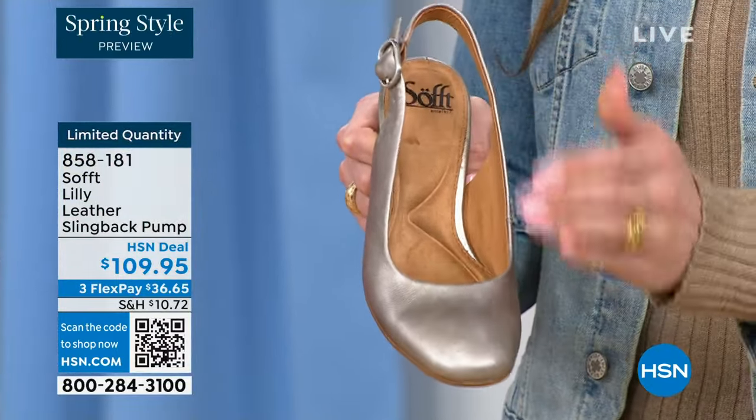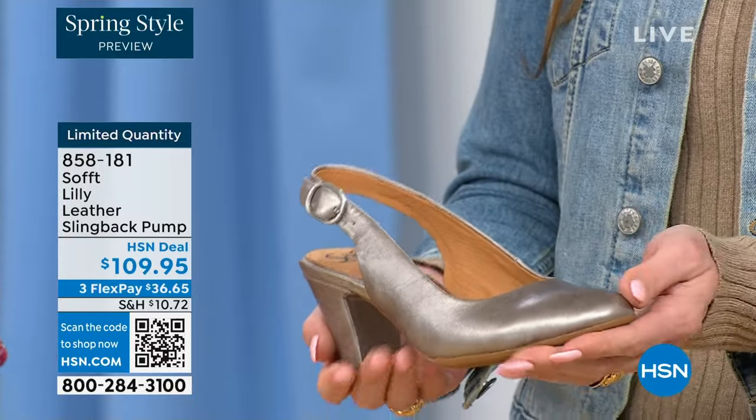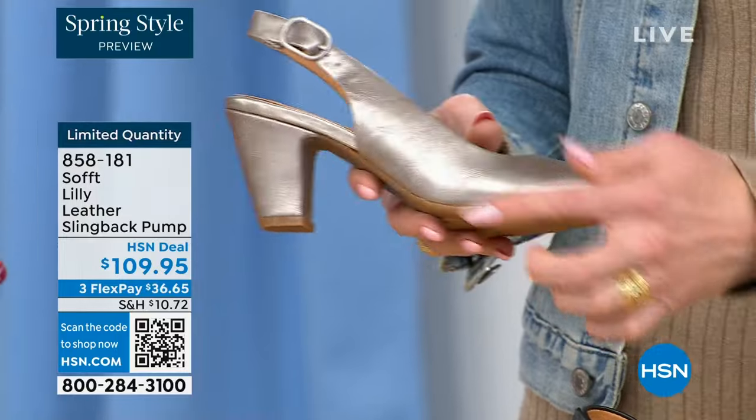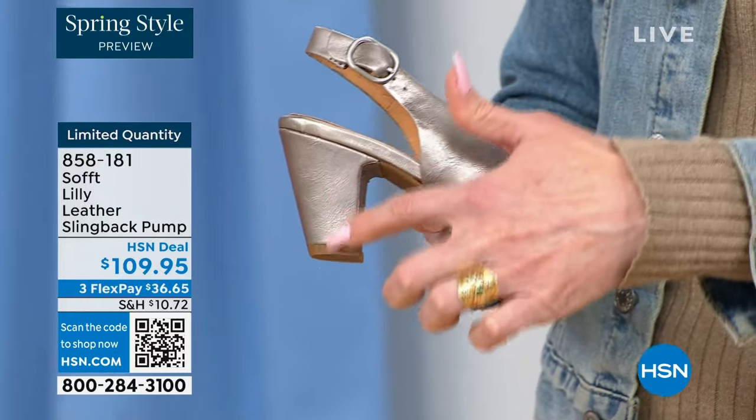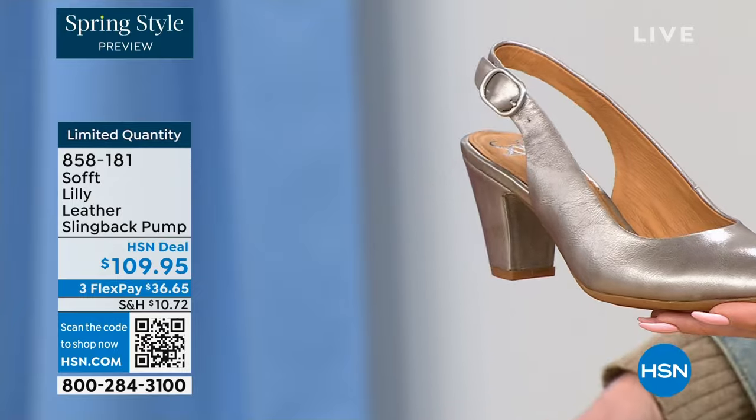Again, so soft — we really pride ourselves on genuine leathers, genuine suedes, attention to detail, and quality. This is also a wrapped heel, so it's all in tandem — almost monochrome. You've got all the colors, and I love that pop with your denim. I'm wearing these in pewter; we also have them in caramel and black.